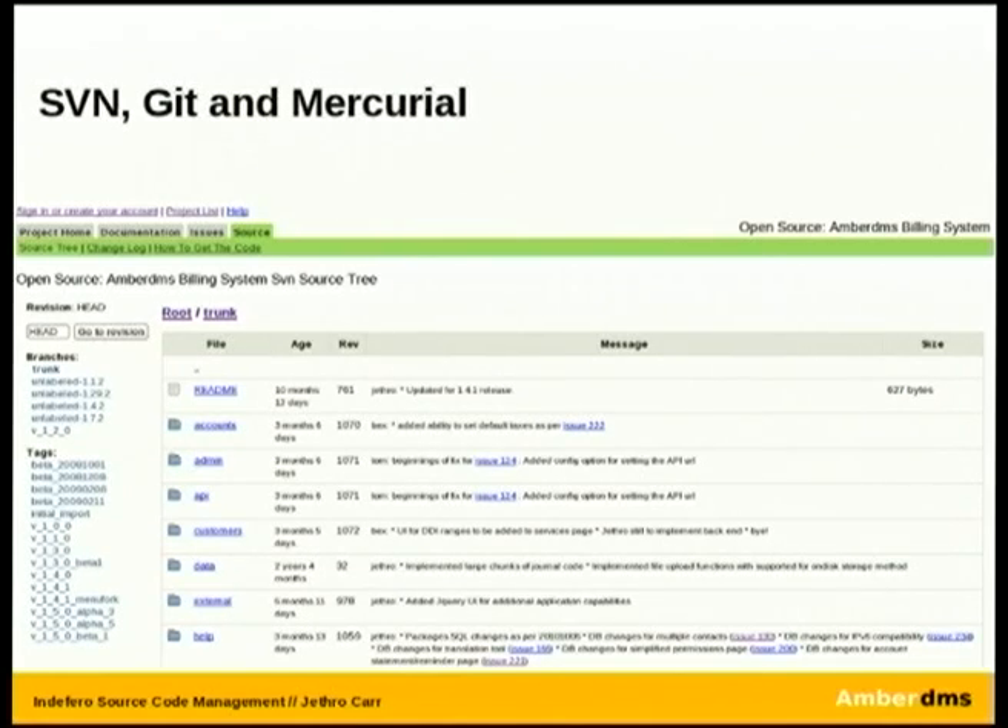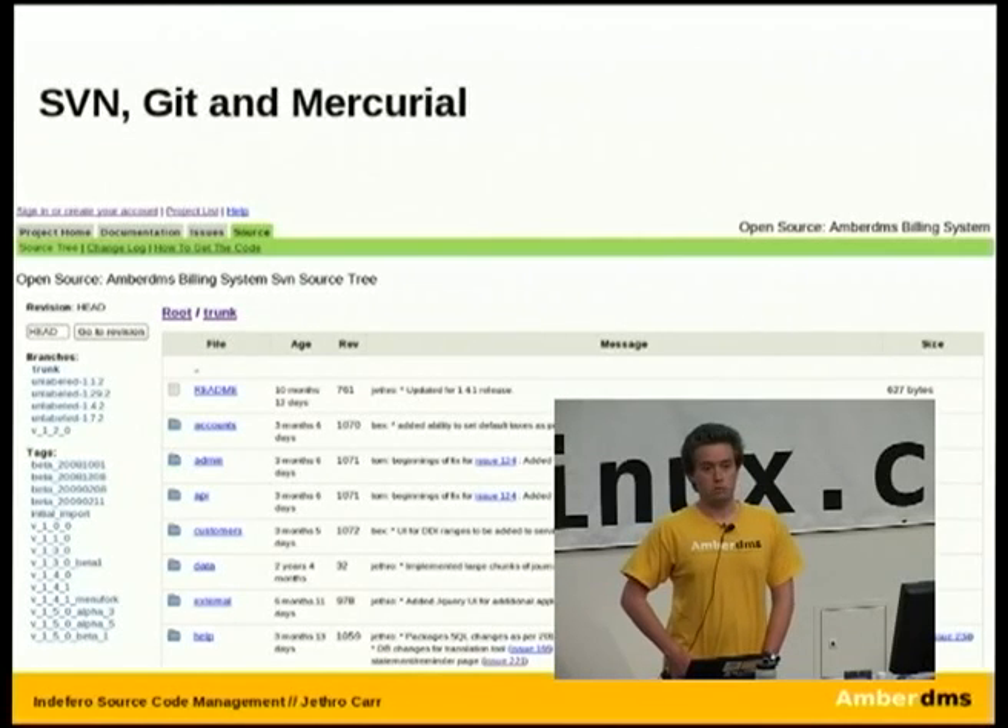It's a pretty straightforward interface — it's kind of cloned a bit of a Google Code look. The screenshot there shows the source code viewer. You can browse your projects, it supports tagging and branching. One of the neat features is a changelog page. You can jump on there and see who's been working on projects lately and track through all the latest commits being made.